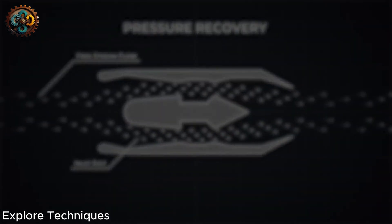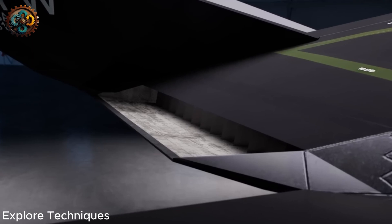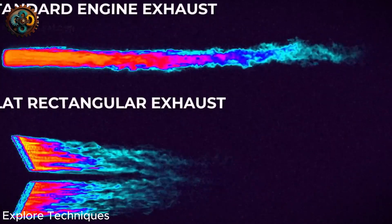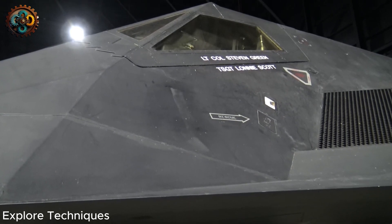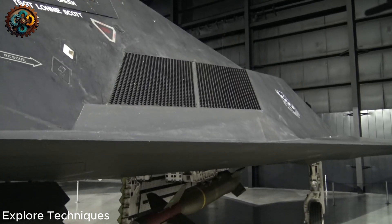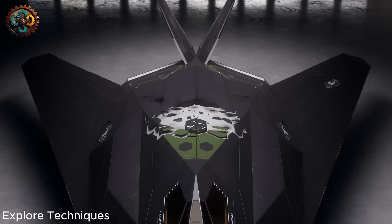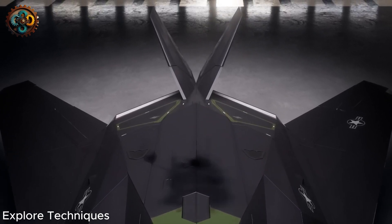The intakes open automatically below Mach 0.5 and gradually close as the plane accelerates. The aircraft is also equipped with an anti-icing system, which includes windshield wipers that spray an anti-icing mixture to prevent ice from accumulating on the intake grills. The engine's air outlet switches from a round tube to a rectangular flat tube to cool the exhaust gases and distribute them over a wider area, helping the exhaust mix with environmental air more quickly and minimizing the heat signature.